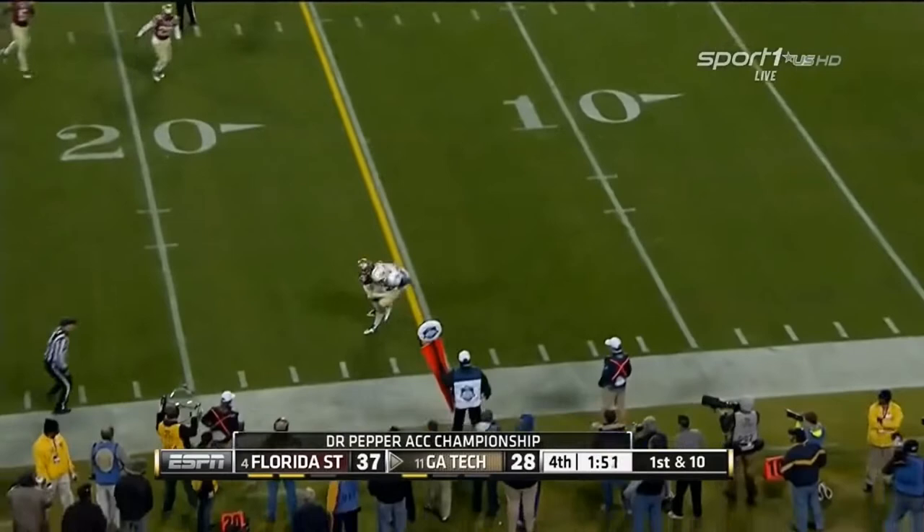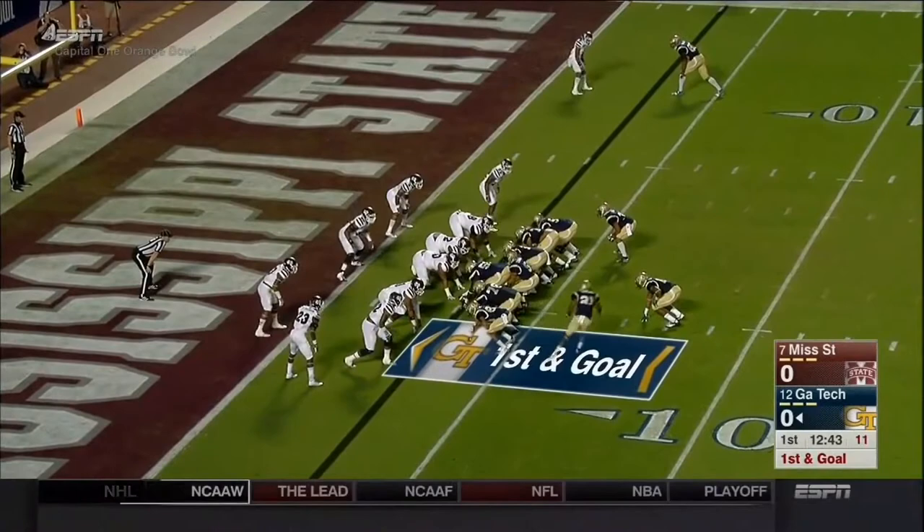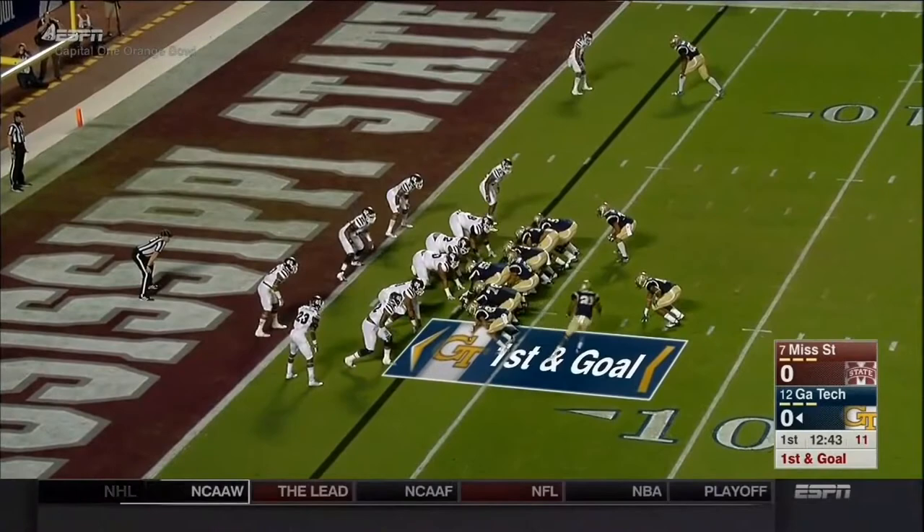Ball now at the 25. Thomas fires near sideline — it's just a two-man game, breaking a tackle, it's Waller diving for the pylon. Touchdown, Tech — they're still alive. Again — touchdown, Georgia Tech.